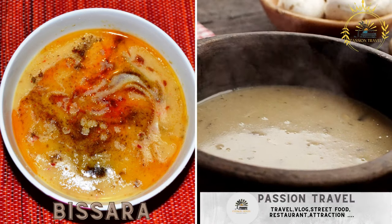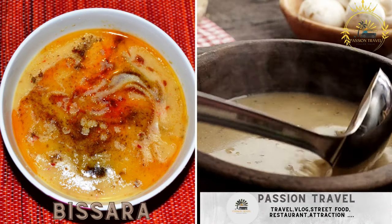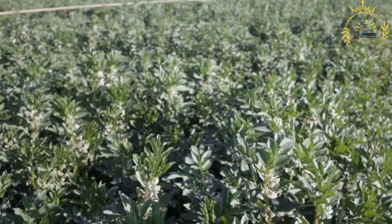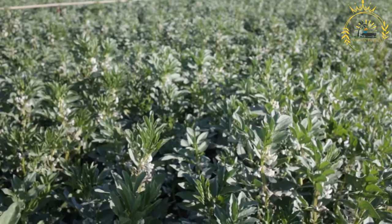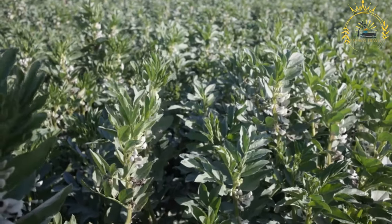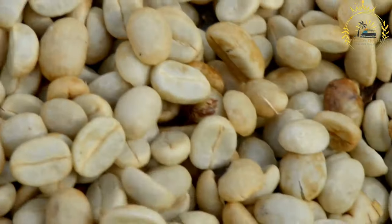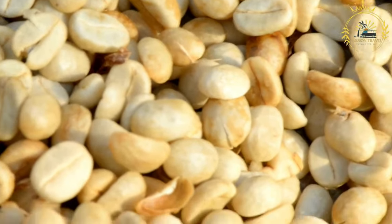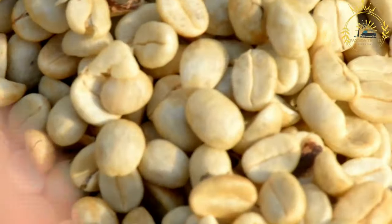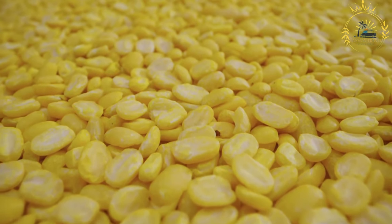Bisara — a hearty soup made from dried fava beans, often served with bread. Bisara, also known as fava bean soup, is a traditional North African dish particularly popular in Morocco and Algeria. It's a hearty and nutritious soup made from dried and peeled fava beans, also known as broad beans, often enjoyed as a comforting and filling meal, especially during the colder months.